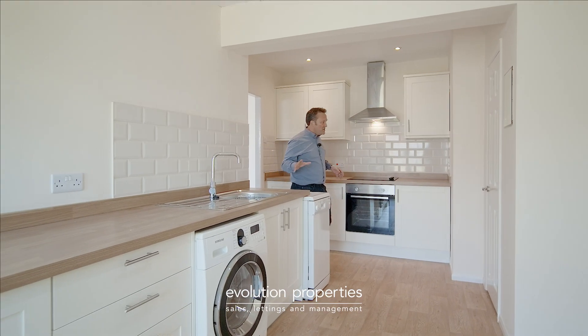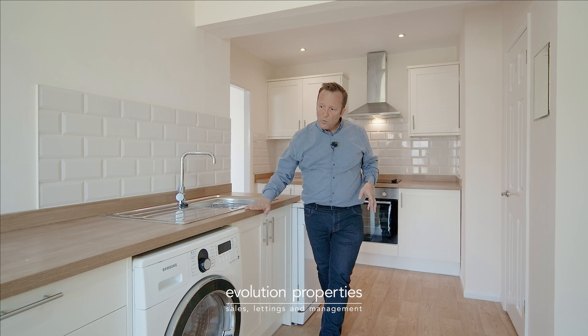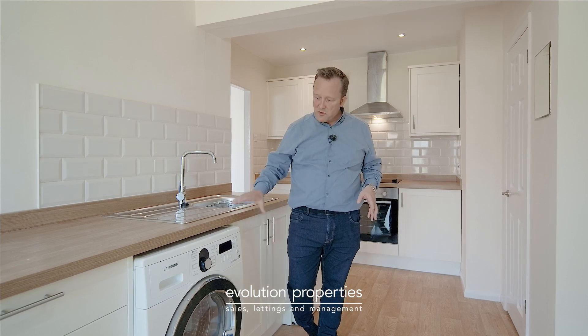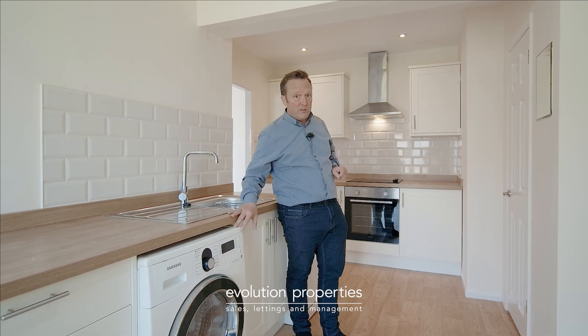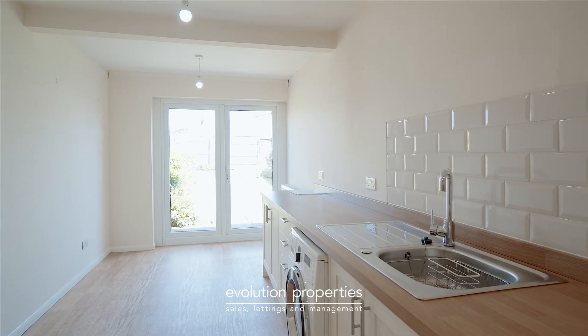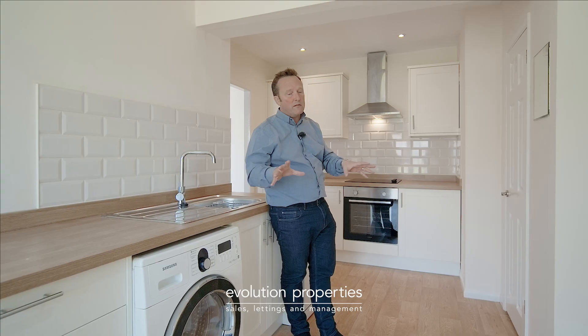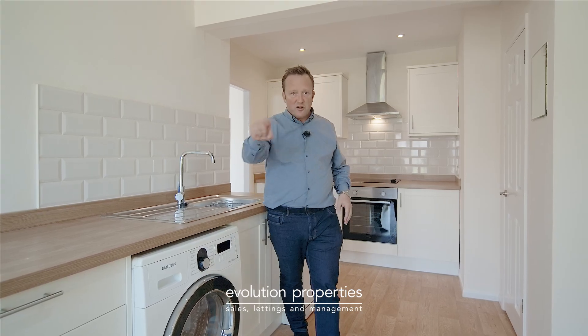Here we are in the kitchen diner — it's been extended, such a great space. Nice modern units, wood block worktop, space for your washing machine, handy little utility cupboard, cooking area, and french doors out into the garden. More than enough space for a dining table, chairs, fridge freezer — anything you want in here.